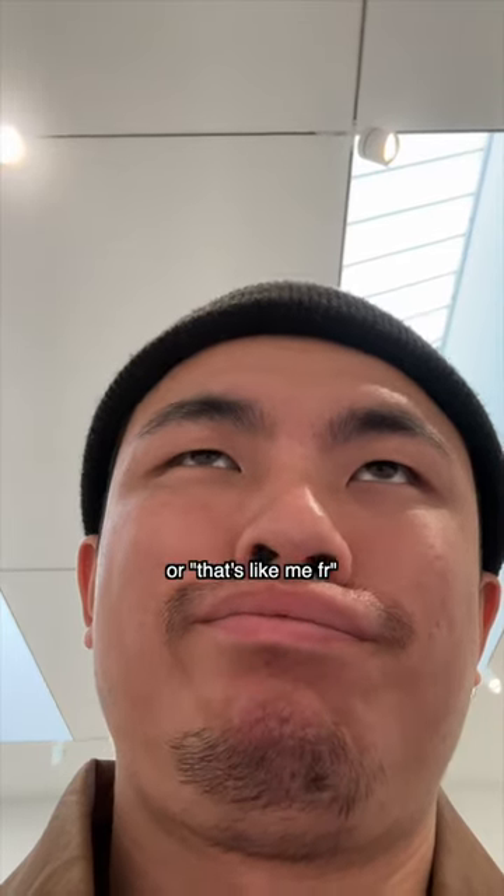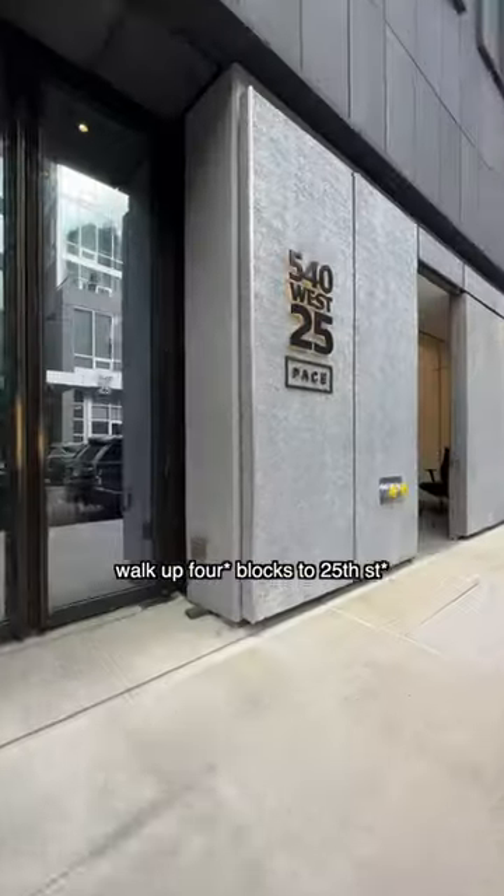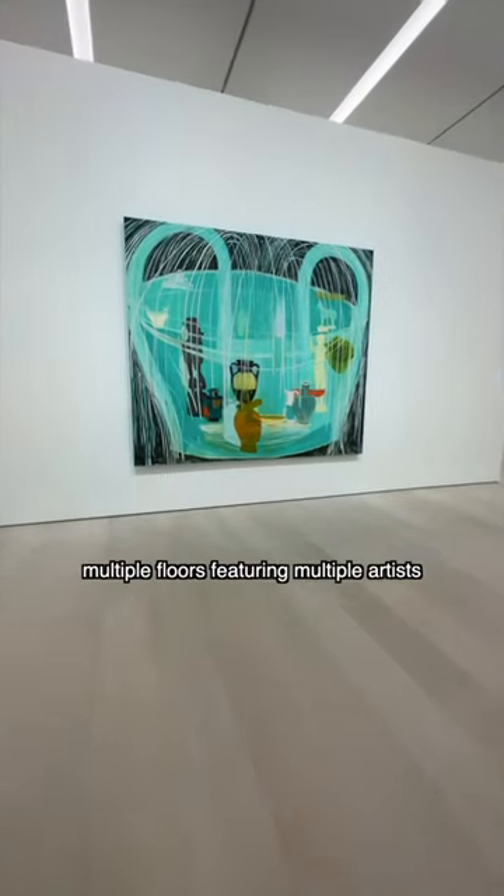Next up, you're gonna want to walk up five blocks to 26th to Pace Gallery. Wrong door! This place is also free and has multiple floors featuring multiple artists.